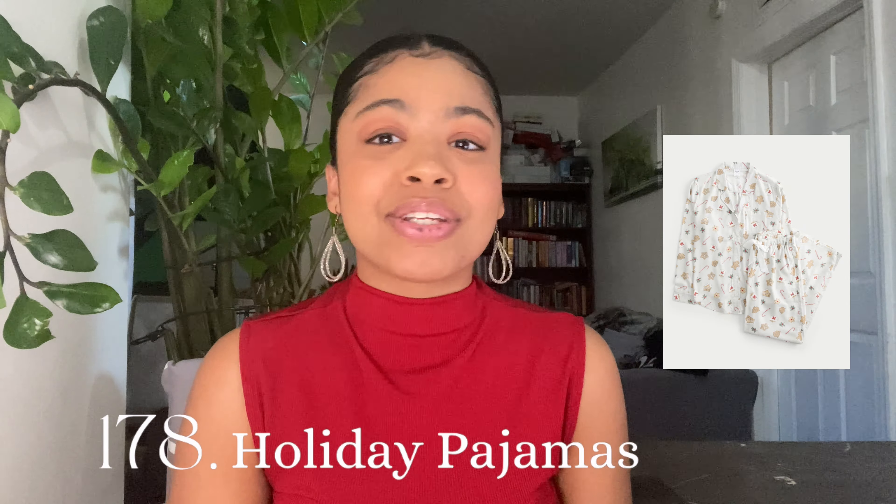Holiday themed gifts: holiday pajamas — Christmas pajamas, Hanukkah pajamas, all the pajamas. A custom snow globe or make one yourself. A custom ornament that can be a cute tradition. And an original holiday song — either write it yourself or have somebody write it for you and perform it for that person. That is the end of this gift guide!